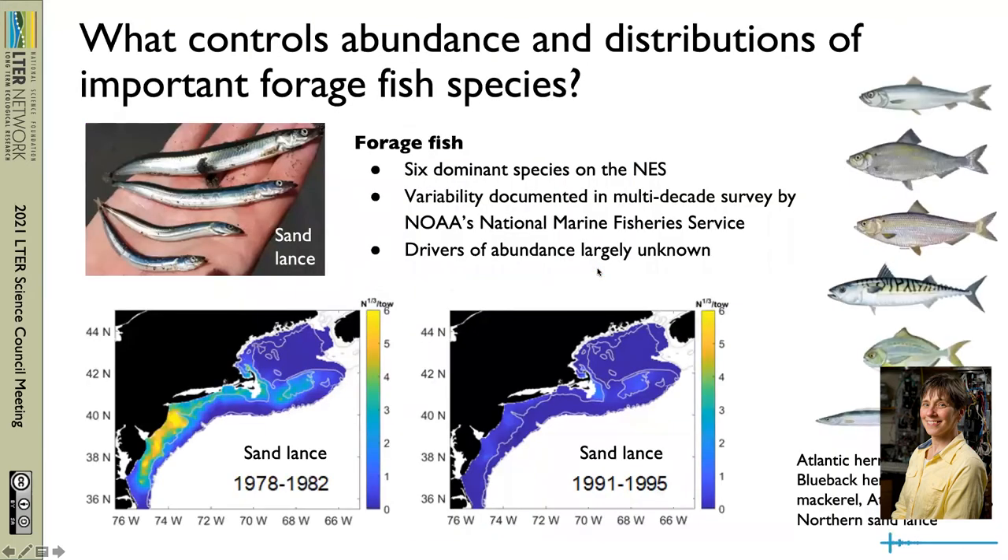Six dominant species of forage fish are important here. We are fortunate to have extremely valuable long time series from our partners at NOAA's National Marine Fisheries Service that have documented high spatial and temporal variability and species-specific variability in these fishes.